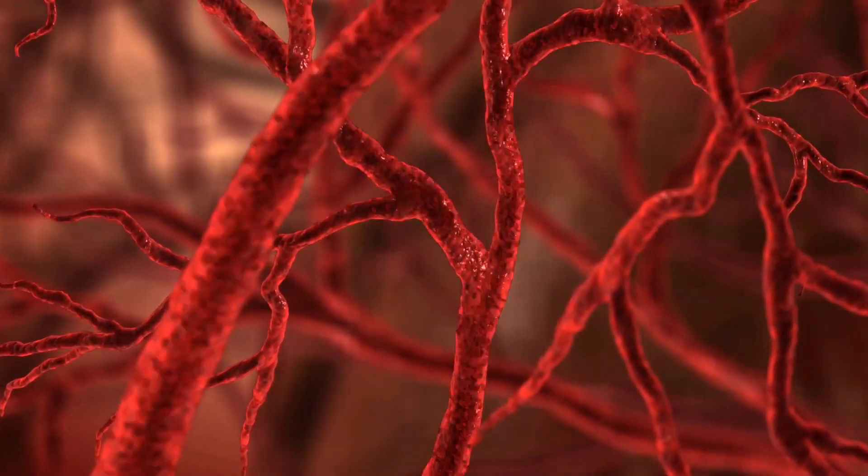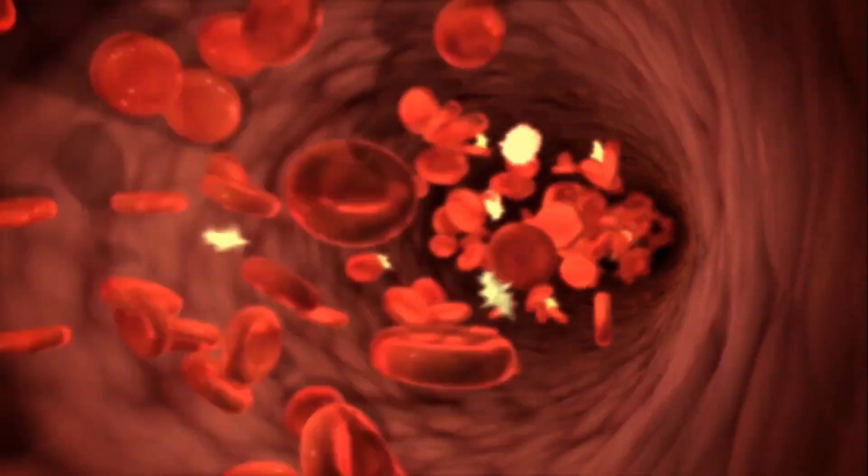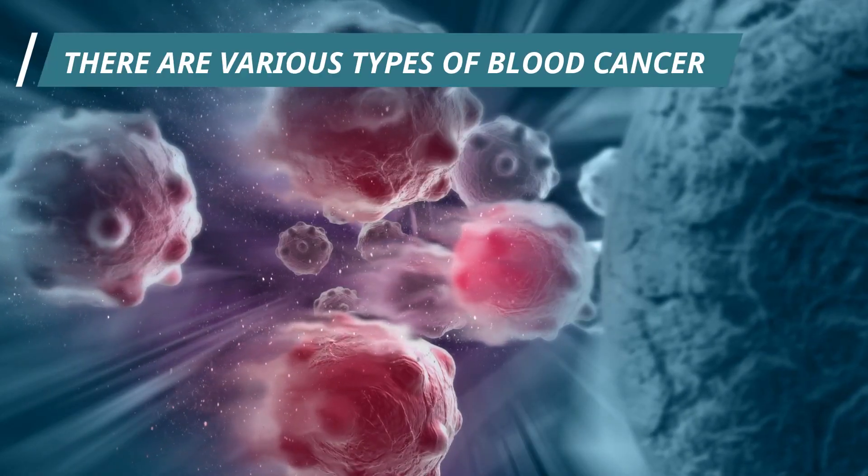Blood cancer is a cancer of your blood cells, and because blood is made up of multiple types of cells, there are various types of blood cancer.